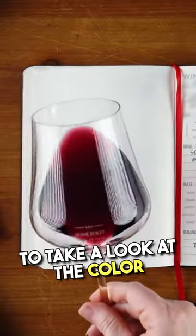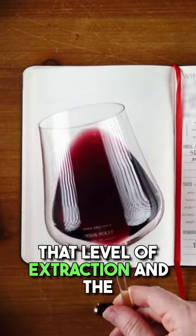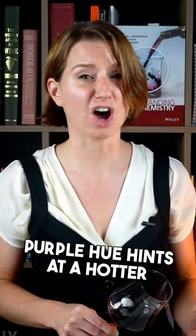Do you know what this wine is? The first thing we'll do is take a look at the color. This is a deep purple color. That level of extraction and the purple hue hints at a hotter climate grape, probably with high tannin.